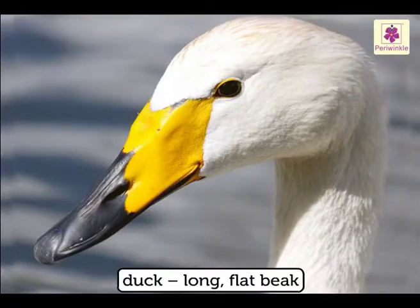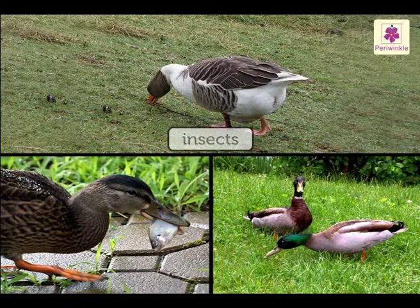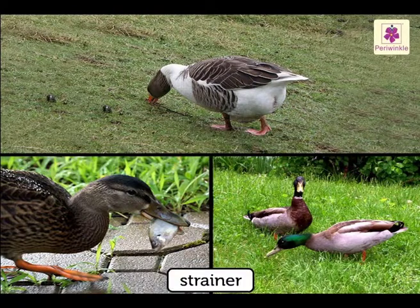The duck has a long, flat beak. It uses its beak to eat small insects, fish and plants in the water. It uses its beak as a strainer.